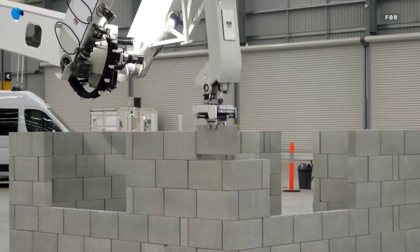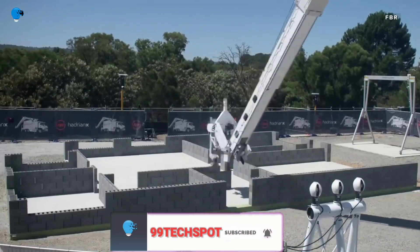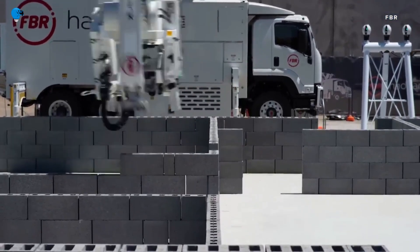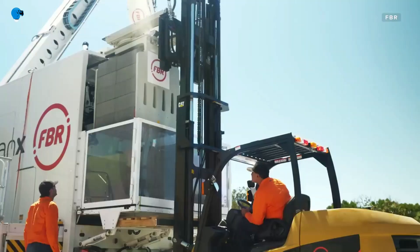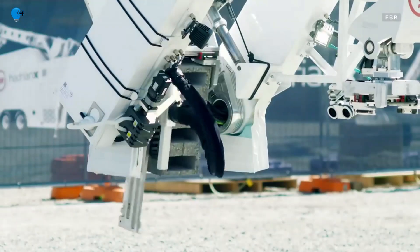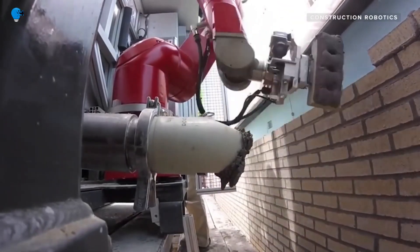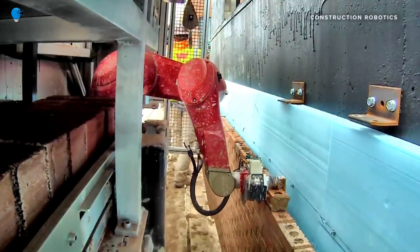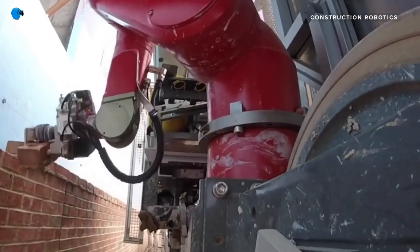Benefits of the bricklaying robot include improved efficiency and reduced waste, as specialty software and algorithms allow for a single source of data to estimate costs. Brick is one of the oldest building materials, dating back to 1700 BC for sun-hardened varieties and 3500 BC for the first kiln-fired blocks. It's also among the most versatile, used for modern abstract shapes and stunning arches. Even the method of laying bricks — spreading mortar, positioning a brick, and smoothing out excess with a trowel — has remained the same for millennia.